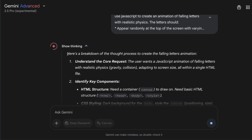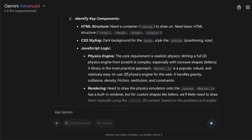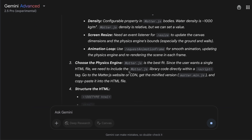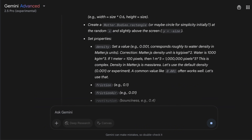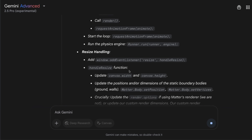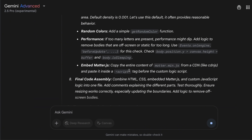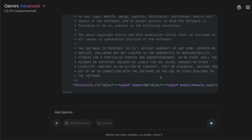The model started its thinking process, identifying key components: HTML structure, CSS styling, and JavaScript logic — exactly what we asked for. It's going through the reasoning process, and the plan it came up with will potentially work. The chain of thought this model shows is a lot more comprehensive compared to what we see from OpenAI models, and within the chain of thought it's showing how the actual implementation is going to look. I'm very curious what the output will be.